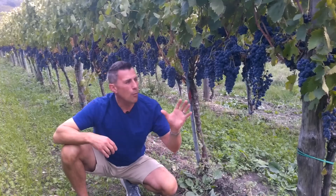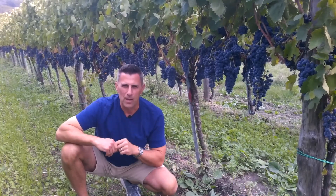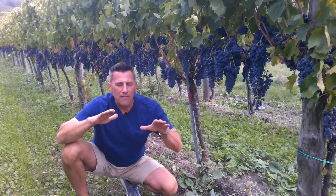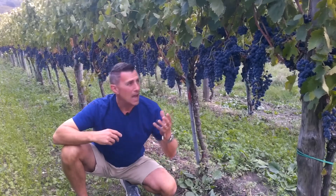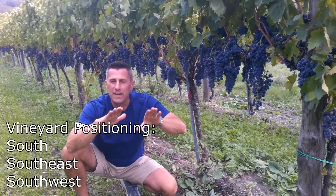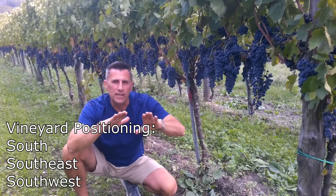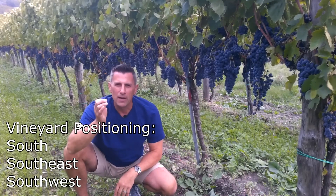We also think about what is this vineyard's attitude towards the sun. When we think about having the grapes collect the most amount of energy that they can and funnel that into the fruit itself, we want to have a vineyard that faces south, southeast, or southwest. Notice the common denominator there is south.